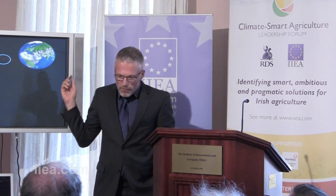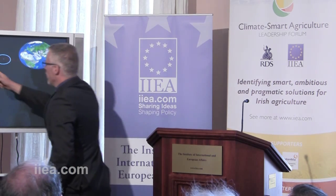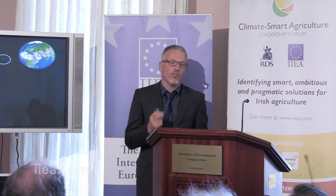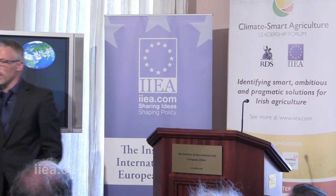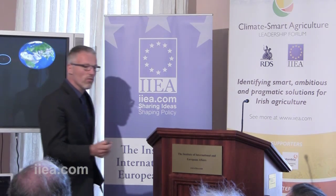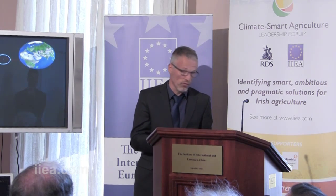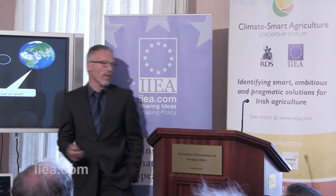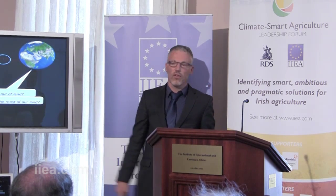Why am I showing you this? Because this photograph always reminds me that at the end of today, we live on a very small planet. At the same time, it's getting busy on the planet. Last September, the United Nations revised its forecasts for population growth. No longer are we expected to stabilise at 9 billion people. We're now expected to continue growing to 10, 11, possibly even 12 billion people by the year 2100. That has led to the question: are we running out of land? Or, if you want to be more positive — I'm an optimist — how can we make the most of our land?